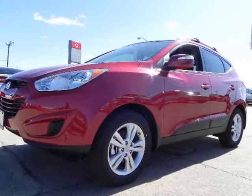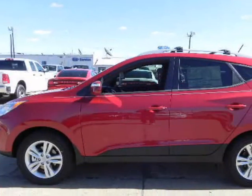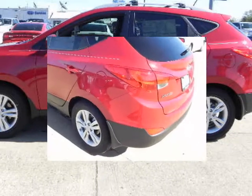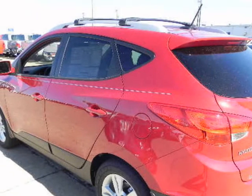The 2.0 engine for the GL is more fuel efficient than the CRV and RAV4. The 2.4 liter engine offered in the GLS and Limited creates plenty of horsepower to keep up with your daily adventures while getting up to 32 highway miles per gallon.